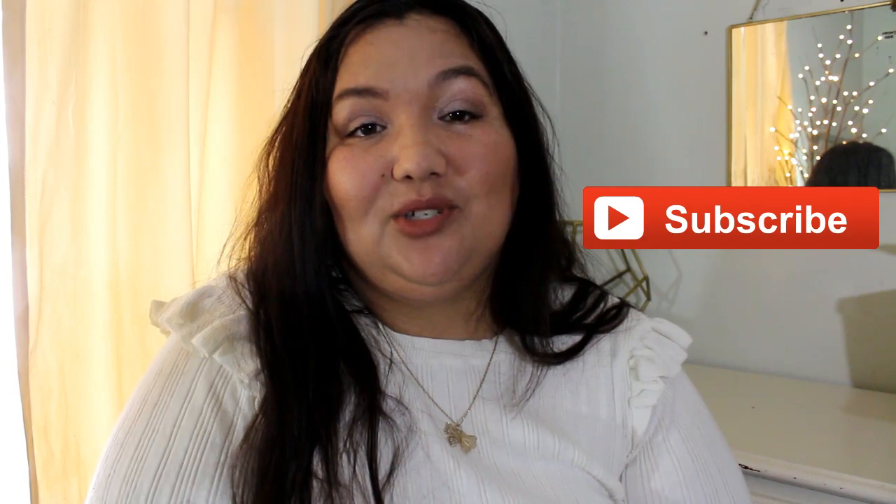So that is everything I got in my haul. Thank you so much for watching. Please give it a thumbs up if you liked it and would like to see more. Please also hit the subscribe button, and I will see you in my next video. Thanks guys, bye!